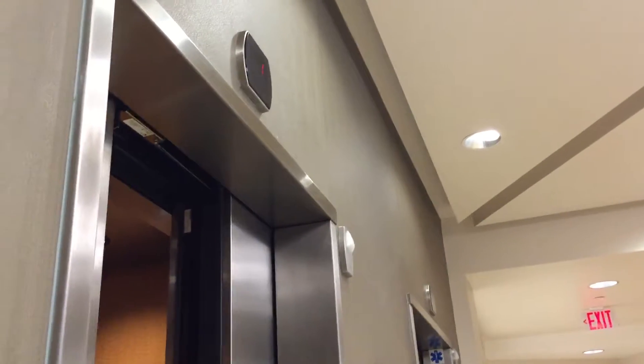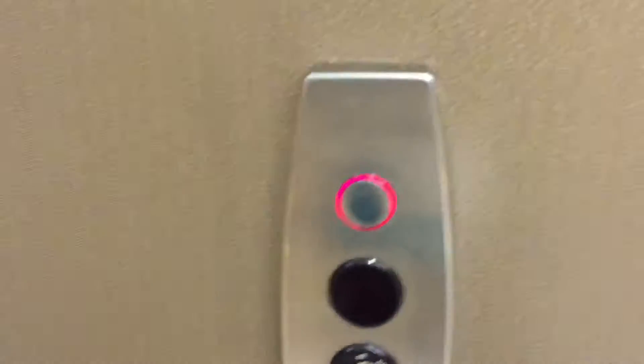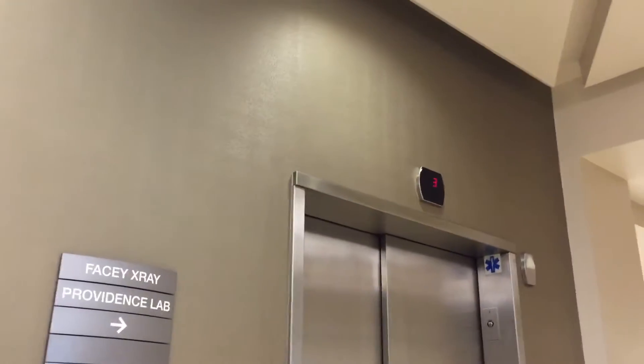Look at that. Is that interesting? Very slow doors. I'm going to get that one really bad. That one has a double sweeper. Let's see.